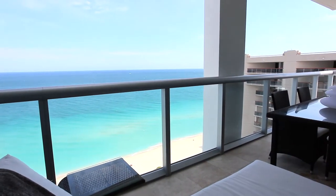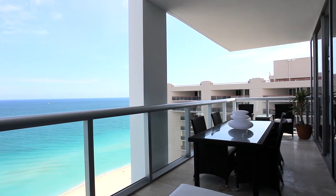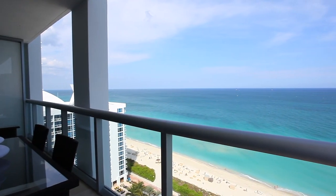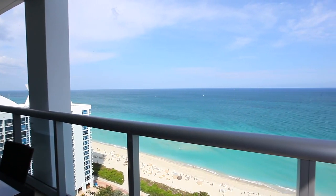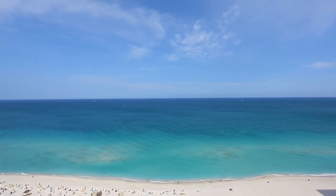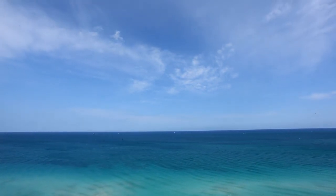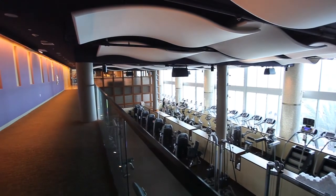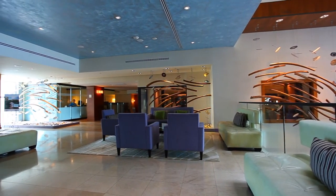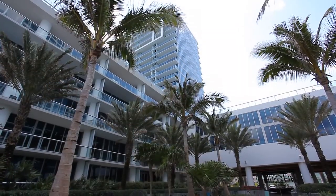Let the sea breezes fill your lungs and blow through your hair as you savor the view. Whether it's the nightlife, events, art deco charm, or just miles of sandy beaches, it's no wonder why people come to Miami Beach from every continent. The Canyon Ranch Resort includes a 70,000 square foot health and wellness center, gourmet organic restaurant, and a reputation that is unparalleled.